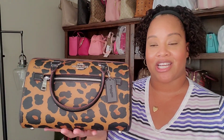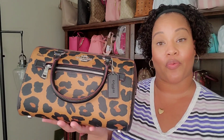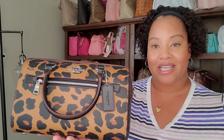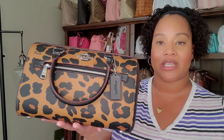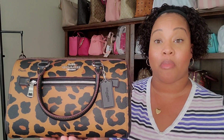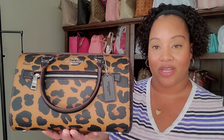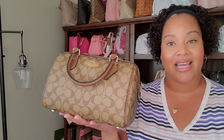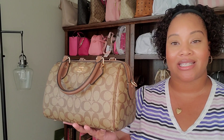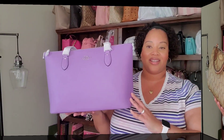The next bag for this challenge is this beautiful leopard Rowan. I don't need to give you a full lengthy spill on this one — if you're interested in learning more, please check out my Rowan collection video. She is definitely going on my list, and her cousin the saddle khaki Rowan is also on my list to carry for this challenge. I can't wait to get into both of them.